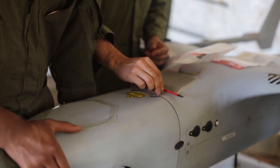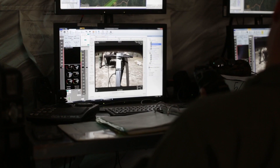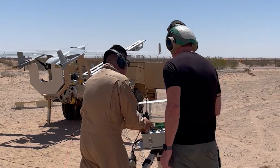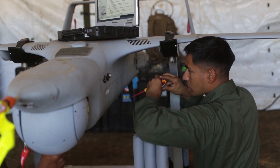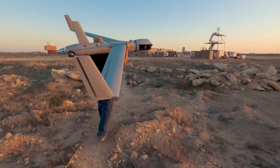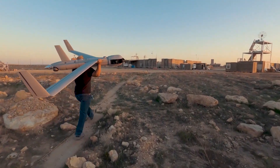We also got access to the schoolhouse for the maintainers and the operators, which allowed us to actually fly the aircraft. Having the solution is wonderful, but if you don't have the actual people trained to utilize those things, it doesn't really amount to a difference in capability. By being able to take those assets from DOD as they came out of theater and bring them into the Homeland Security mission, we basically have warped two years ahead of ourselves.